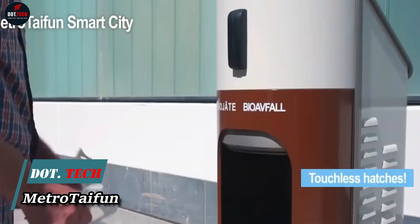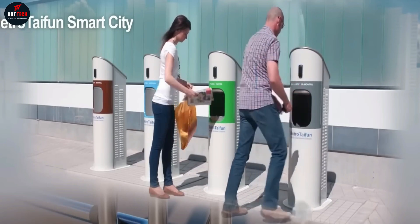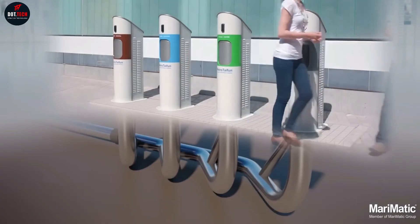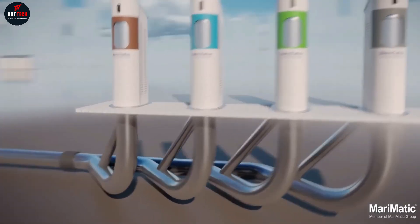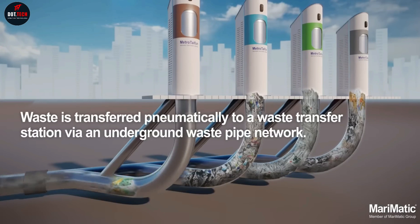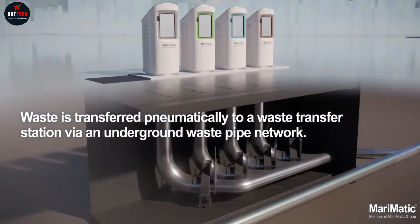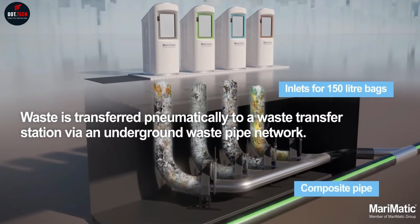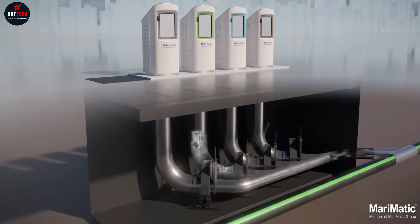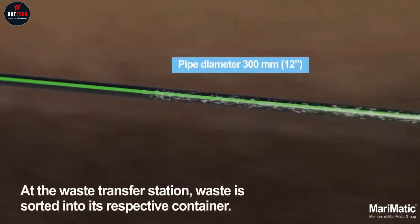Metrotafon: keeping trash out of sight. Metrotafon is an automatic waste collection system specifically designed for subterranean conveyance of solid municipal waste. The Marimatic Metrotafon area waste collection system brings municipal solid waste collection to smart city standards. It uses vacuum to transport waste and raw materials through an underground pipe network into containers at a centralized waste transfer terminal, allowing car-free areas to be designed for people to enjoy a smart, safe, and hygienic city environment.